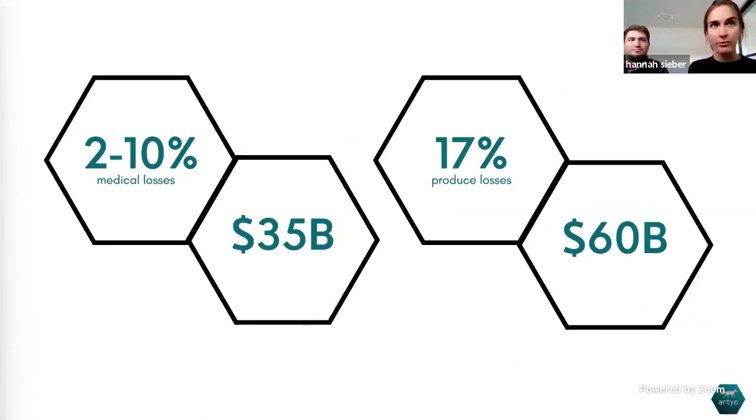To put this in perspective: in the medical field, two to ten percent of medical goods spoil — that's $35 billion in losses. In agriculture, that number is even higher: 17% of post-harvest produce spoils, nearly $60 billion globally. One in two medical products is expected to ship via the cold chain next year. If we moved agricultural spoilage from 17% down to 1%, we would actually feed another billion people.